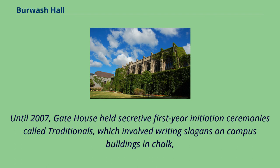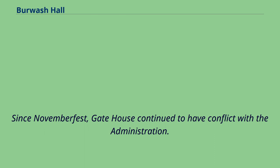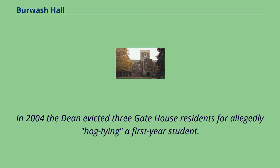Until 2007, gate house held secretive first-year initiation ceremonies called traditionals, which involved writing slogans on campus buildings in chalk, singing songs to the all-women's residents, and leading first years around the house blindfolded. Since Novemberfest, gate house continued to have conflict with the administration. In 2004, the dean evicted three gate house residents for allegedly hog-tying a first-year student.